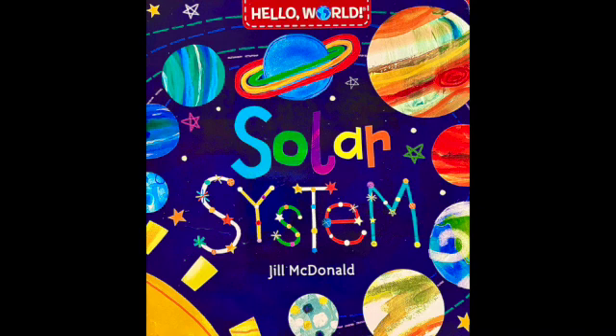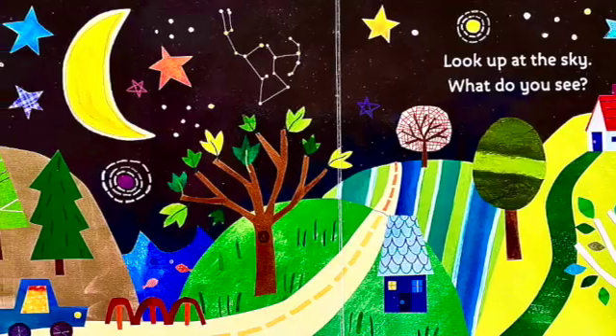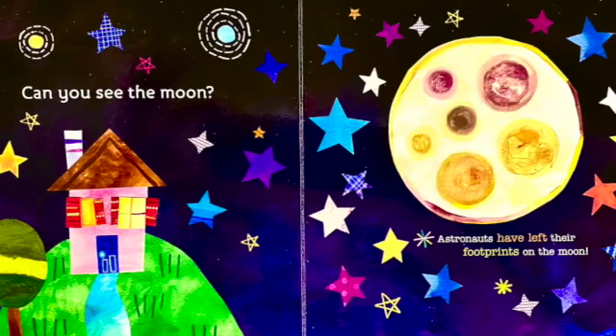Solar System. Look up at the sky. What do you see? Can you see the moon? Astronauts have left their footprints on the moon.